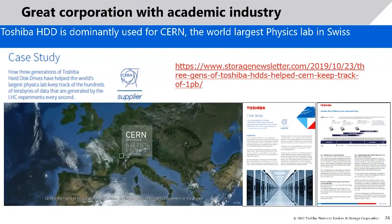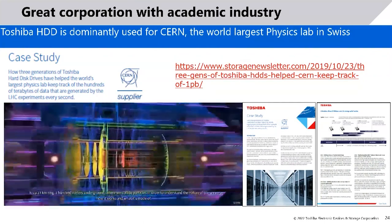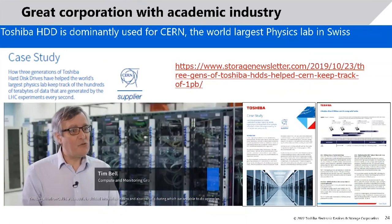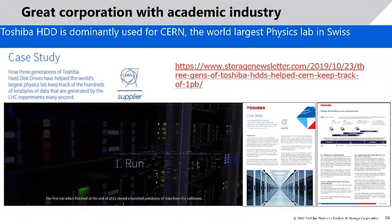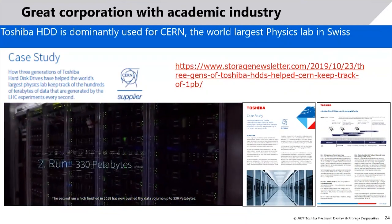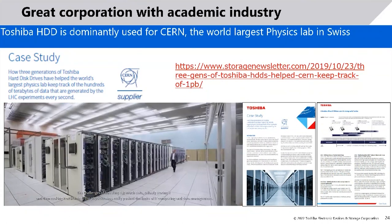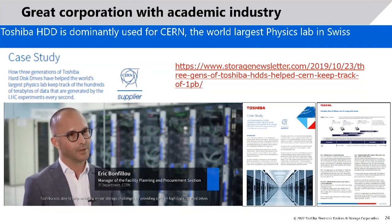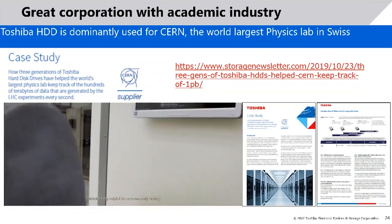CERN is the home of the Large Hadron Collider, the largest piece of scientific equipment on the planet — a 27-kilometer ring 100 meters underground where particles are collided to understand the nature of the universe. The LHC schedule is divided into a series of runs. The first run, which finished at the end of 2013, stored 100 petabytes of data from collisions. The second run, finishing in 2018, pushed that data volume to 330 petabytes. Toshiba was able to help with storage challenges by providing early high-capacity hard drives, which is critical to running their infrastructure.